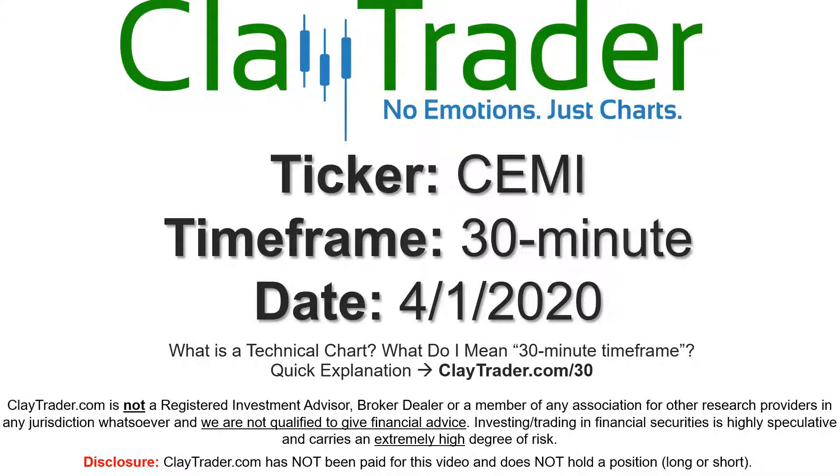Hey, it's Clay and this will be a video chart on ticker symbol CEMI. We will take a look at the 30-minute timeframe. If you're not sure what I mean by 30-minute, I do offer an explanation video at that link.